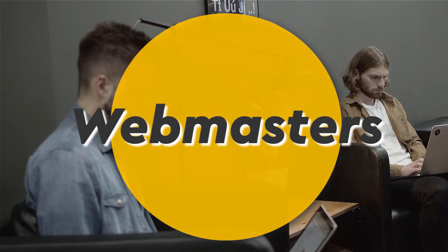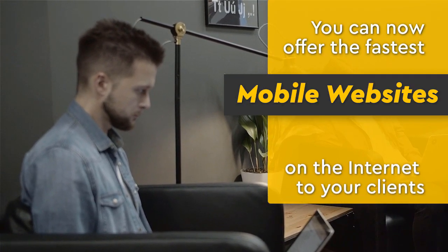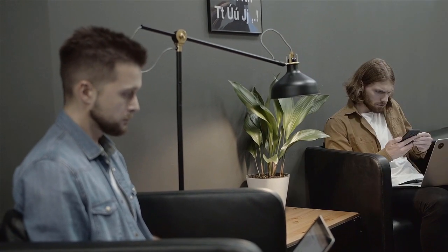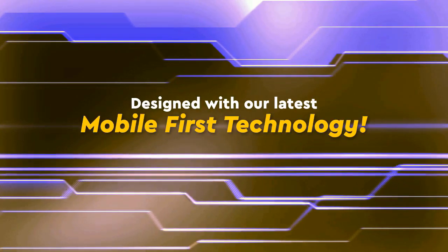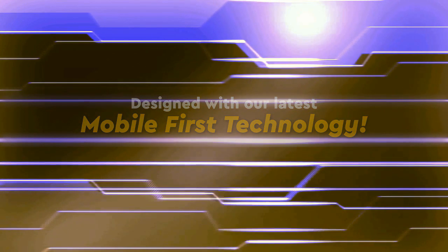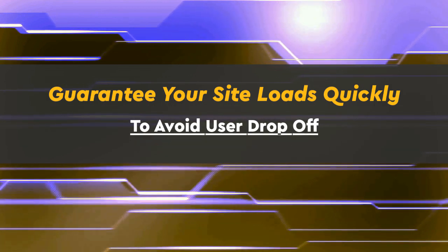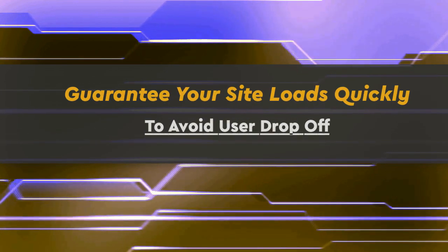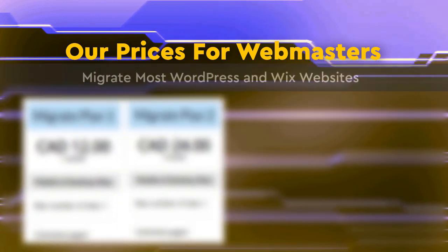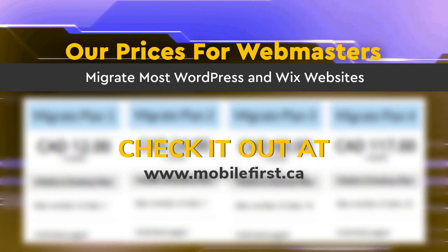Webmasters — you can now offer the fastest mobile websites on the internet to your clients, designed with our latest mobile-first technology. Guarantee your site loads quickly to avoid user drop-off. Check out our webmaster prices and migrate most WordPress and Wix websites at mobilefirst.ca.